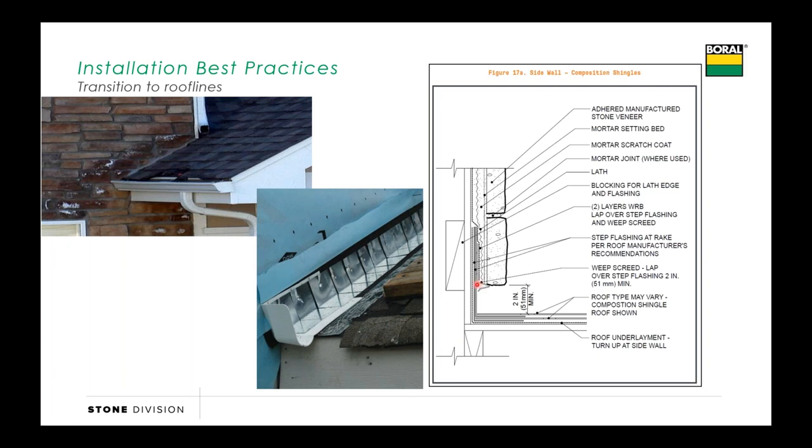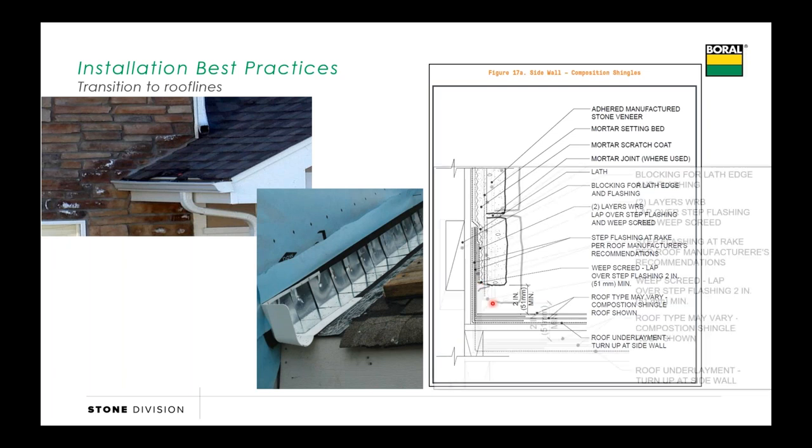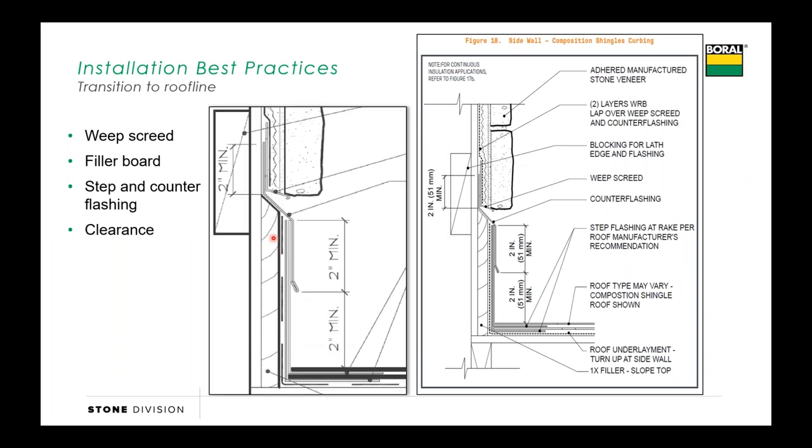We've got two options: leave two inches of clearance between the roof line and the stone, or put in a filler board. That way you can bring your step flashing up, flash out over top, and now it looks like that stone is supported by something or resting on something as it goes up the roof line.